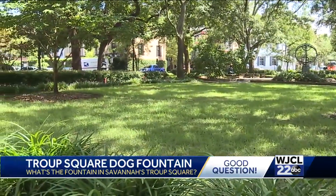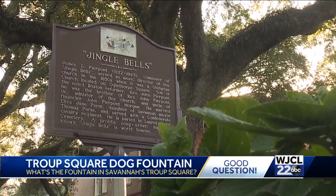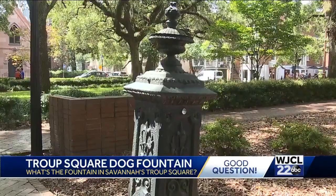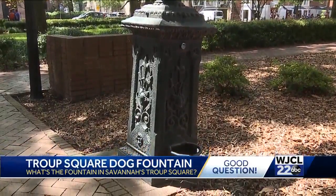Baranato says if you're going to visit just one square, this could be it. For one thing, it has the church where Jingle Bells was written. It also has the armillary sphere right in the middle of the square. And bring your pet, because the Meyer Drinking Fountain offers a cool sip of water in the dog days of summer.